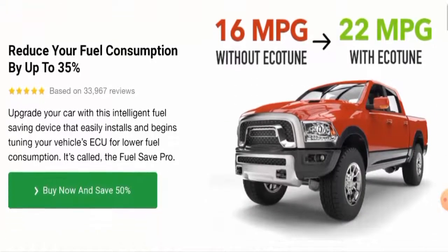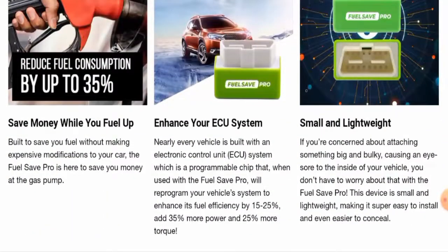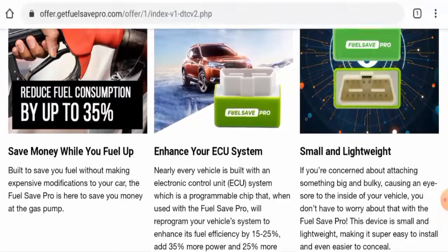Now we're going to check the product type. After checking this product out, we found that this is a fuel saving device. The current cost of this device is $49.99, but the original price was $99.98, so they have given up to a 50% discount on this product.